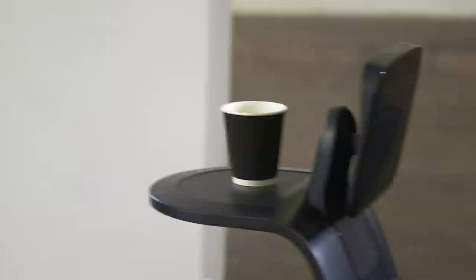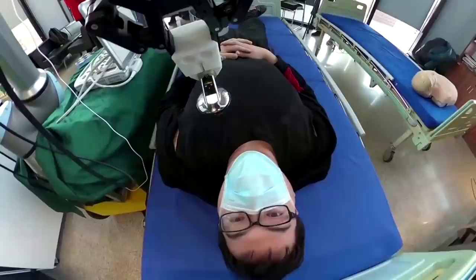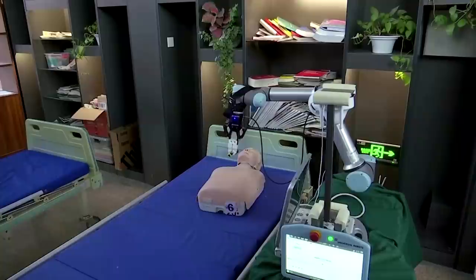Naturally, there are regulatory and practical issues as to how easy it would be to implement this kind of tech around the world, and of course a robot is never going to replace human interaction. But right now, we need all the help we can get. Help is also at hand from a robotic arm designed by researchers at China's Tsinghua University. The wheeled device treats patients on behalf of medical staff — it can be controlled remotely from anywhere in the world, performing typically close contact tasks such as ultrasounds and mouth swabs, as well as listening into organs without the need for a stethoscope.